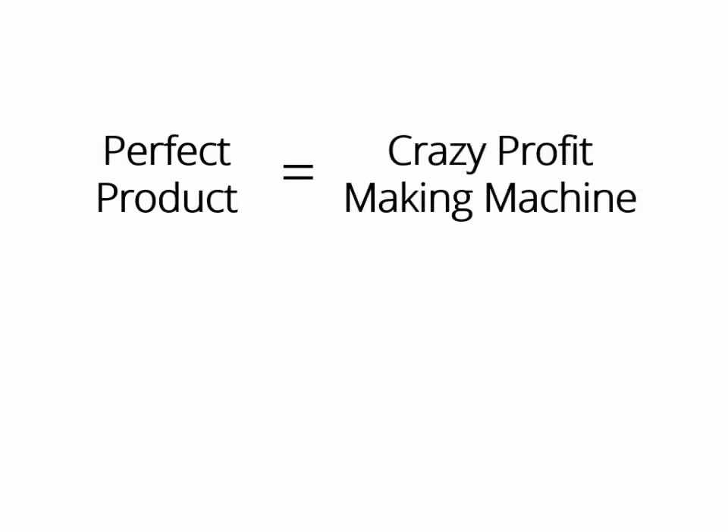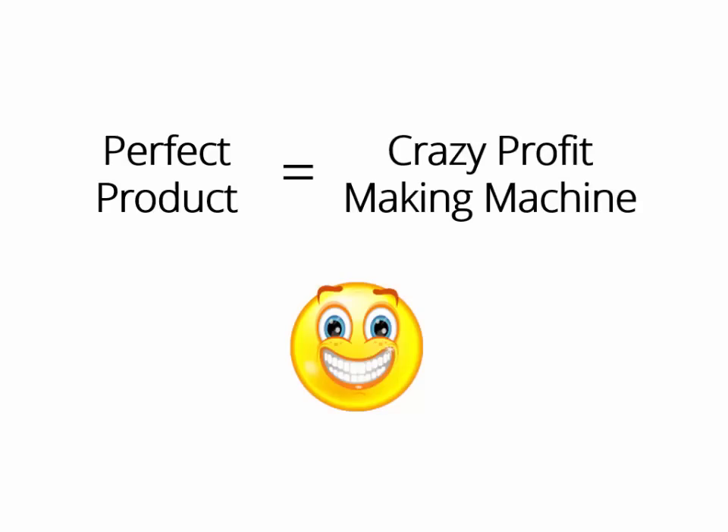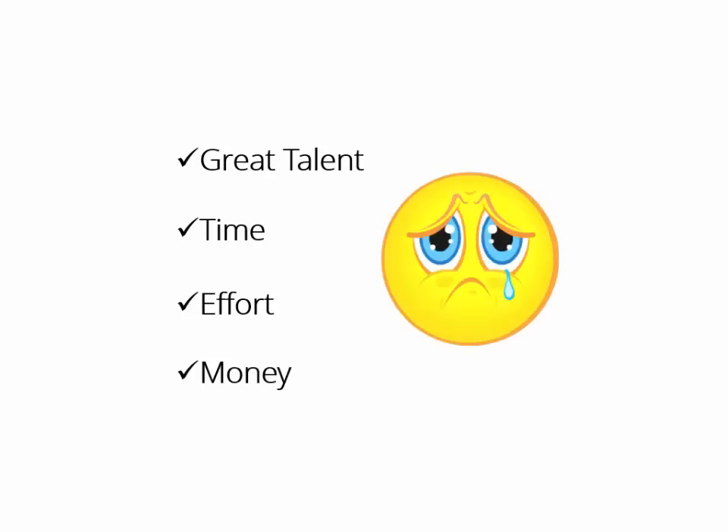If you own the perfect product, you have in your hands a crazy profit-making machine that you can turn on whenever you want, make money with it as many times as you want, even create a monthly membership as well. But creating a product takes great talent, a lot of time and effort, and of course, thousands of dollars. I know you'll agree with me 100% on that.